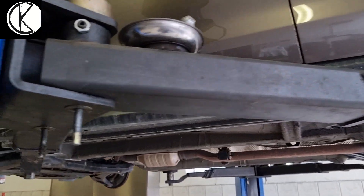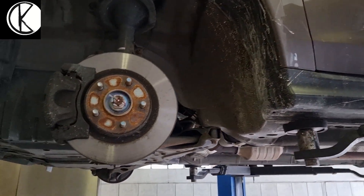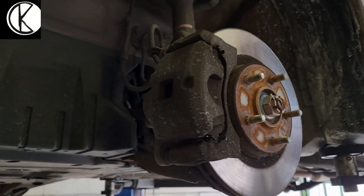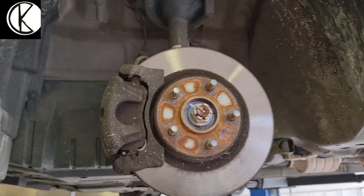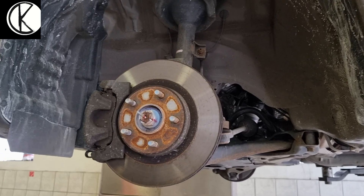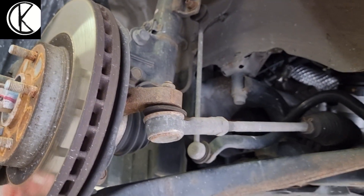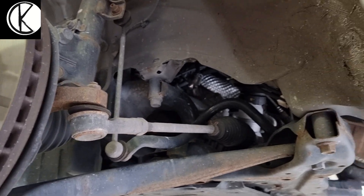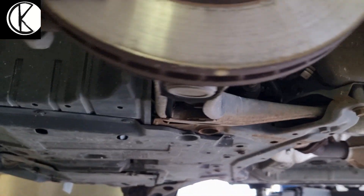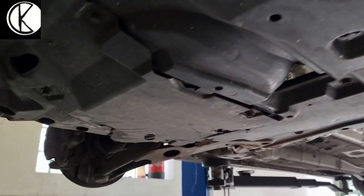Sziasztok! Egy Mitsubishi alól jelentkezek, mégpedig az ASX modellt fogjuk megnézni, hogy így használtan érdemes-e megvenni, található rajta bármi rozsda vagy bármi – tehát az a lényeg, hogy milyen állapotban van az autó. 2010-es, 293.000 km van benne, Németországból származik, tehát egy külföldi autóról beszélünk, és meg fogjuk nézni, hogy milyen állapotban van.